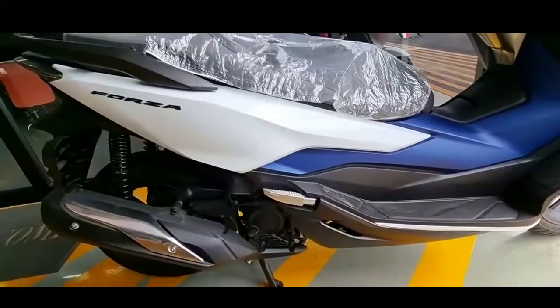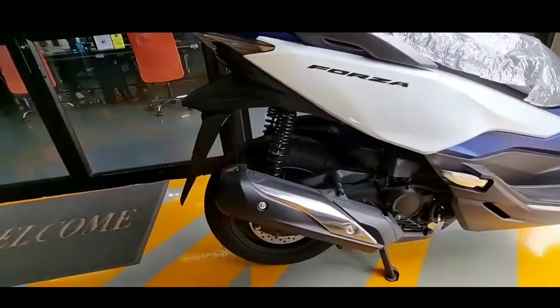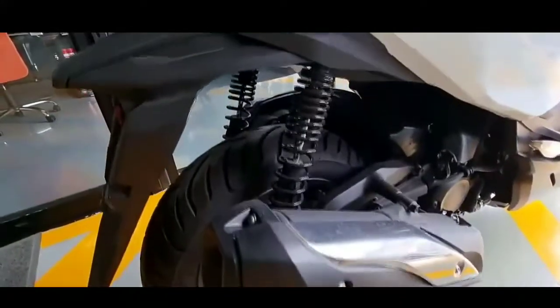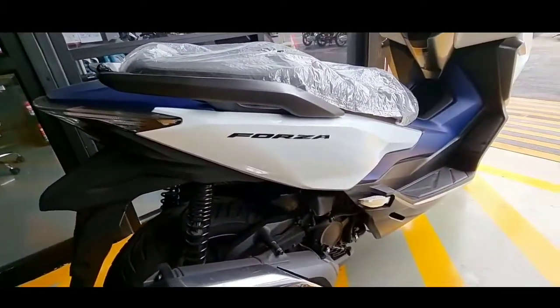Secara tampilan, Forza terbaru mengalami sedikit penyegaran termasuk desain ulang fairing depan dan belakang, rear side panel, penutup mesin baru, dan kaca spion baru. Meski penyegaran ini terlihat minim, namun Honda mengklaim penyegaran tersebut memiliki aerodinamika yang lebih baik.